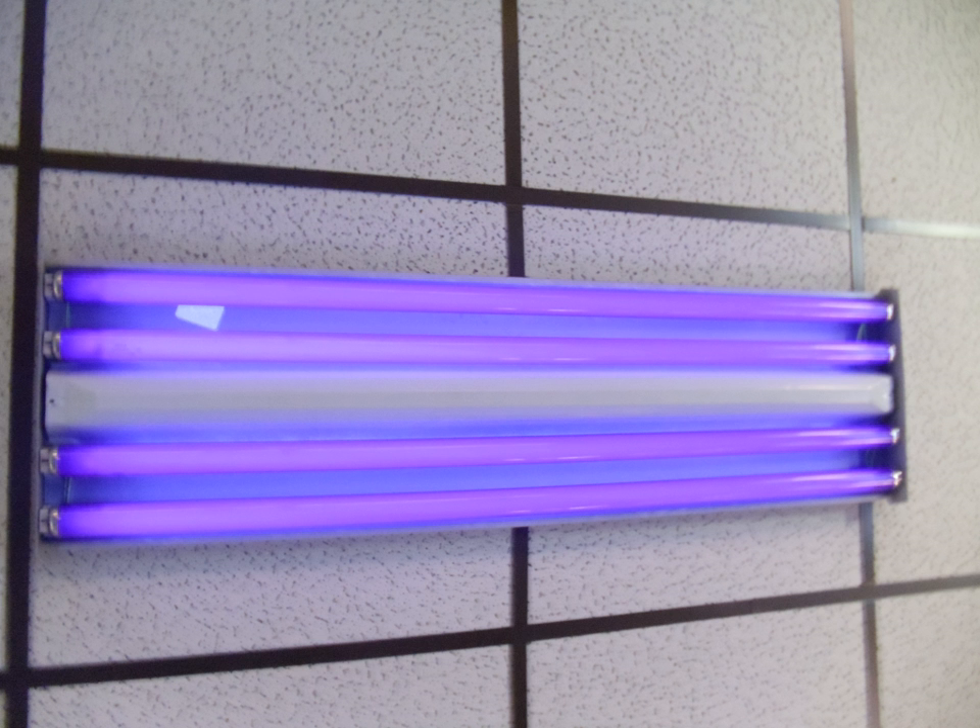A black light may also be formed by simply using a UV filter coating such as wood's glass on the envelope of a common incandescent bulb — this was the method used to create the very first black light sources. Although incandescent black light bulbs are a cheaper alternative to fluorescent tubes, they are exceptionally inefficient at producing UV light since most of the light emitted by the filament is visible light which must be blocked. Due to its black body spectrum, an incandescent light radiates less than 0.1% of its energy as UV light. Incandescent UV bulbs, due to the necessary absorption of visible light, become very hot during use.